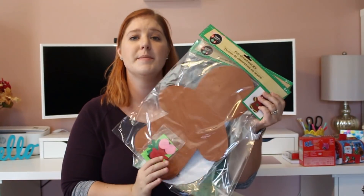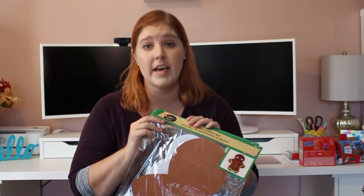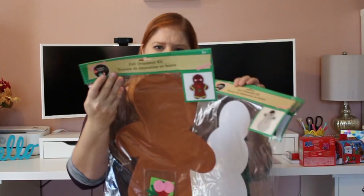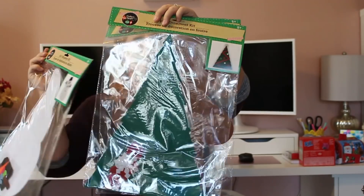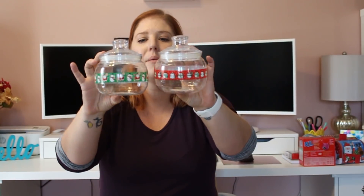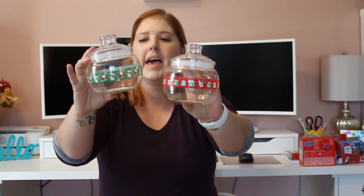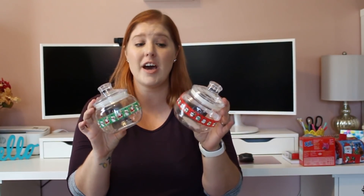I picked up some Christmas activity kits — if you're a Dollar Tree shopper you know if you see it one day there's no guarantee it'll be there the next day. These are all felt ornament kits — I got the gingerbread man, the snowman, and the Christmas tree. They're huge so I don't think you'd hang them on your tree, but they'll be fun for the kids. I also got two cute little plastic containers — one with penguins and one with Santa and a snowman — with pop-open lids. Perfect for Christmas candies on your countertop or gift giving.